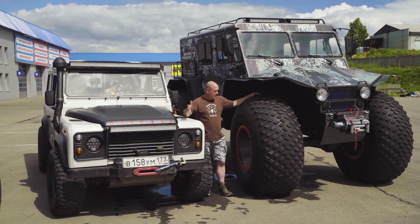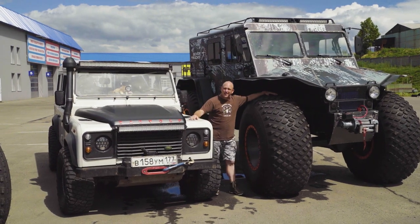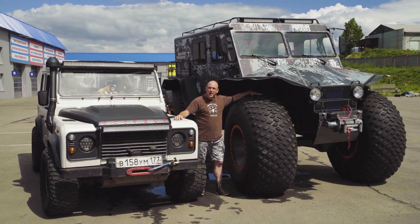In America, this is not street legal. But in Russia, you can drive this bad boy on the road.